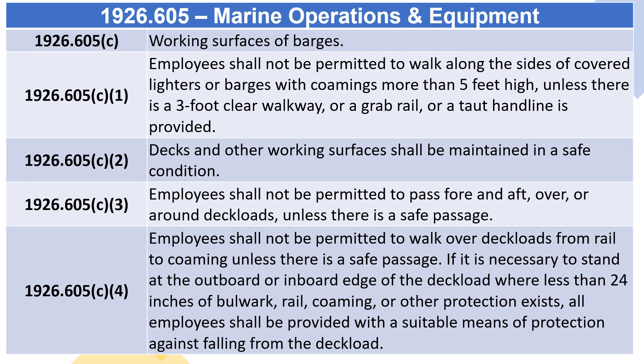If it is necessary to stand at the outboard or inboard edge of the deck load where less than 24 inches of bulwark, rail, combing, or other protection exists, all employees shall be provided with a suitable means of protection against falling from the deck load.